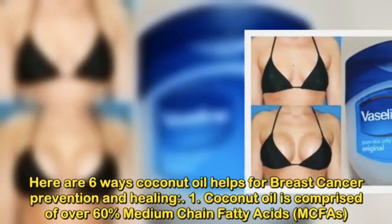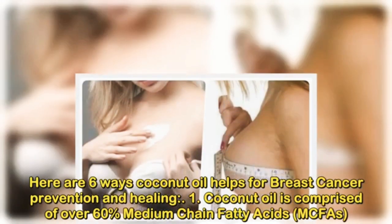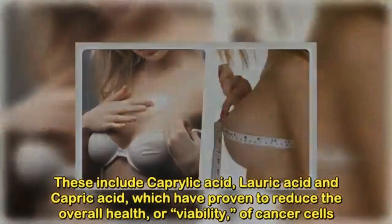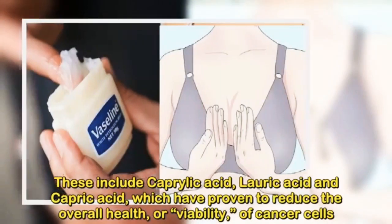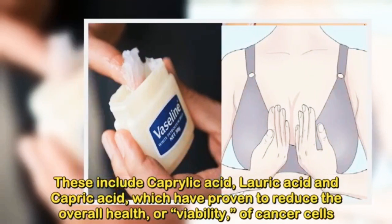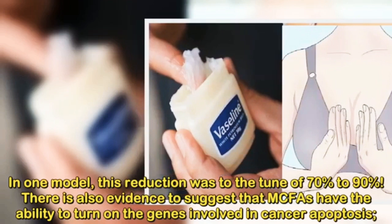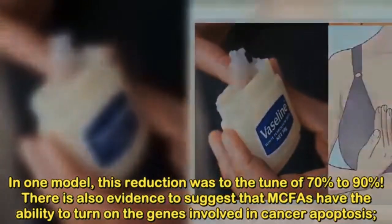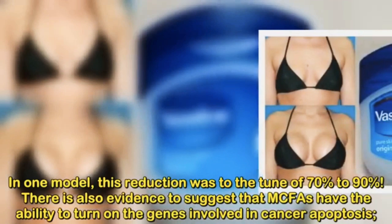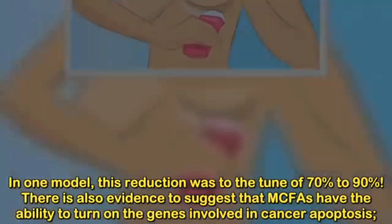Number 1: Coconut oil is comprised of over 60% medium-chain fatty acids (MCFAs). These include caprylic acid, lauric acid, and capric acid, which have proven to reduce the overall health, or viability, of cancer cells. In one model, this reduction was to the tune of 70% to 90%. There is also evidence to suggest that MCFAs have the ability to turn on the genes involved in cancer apoptosis.